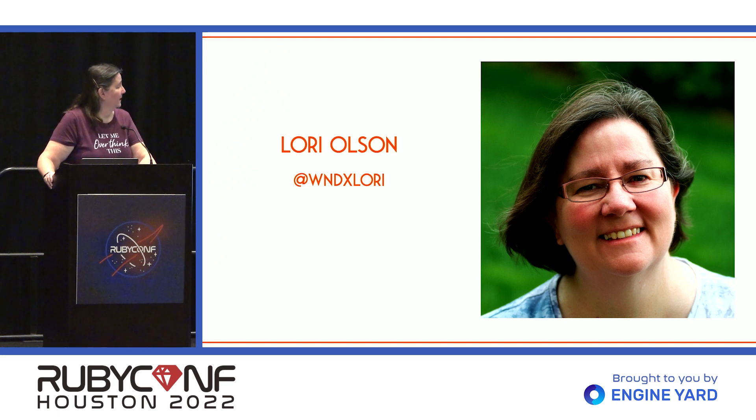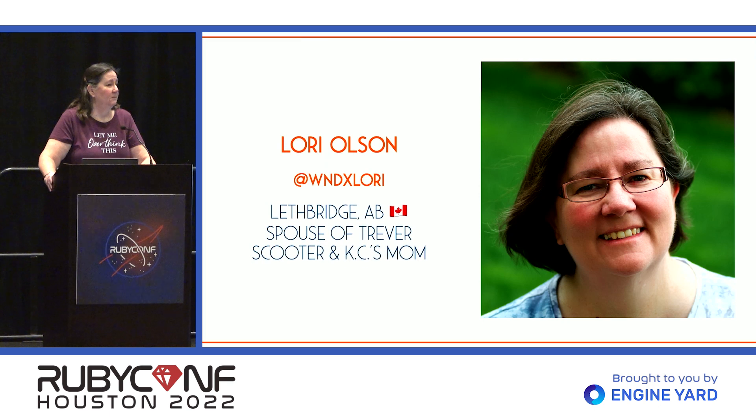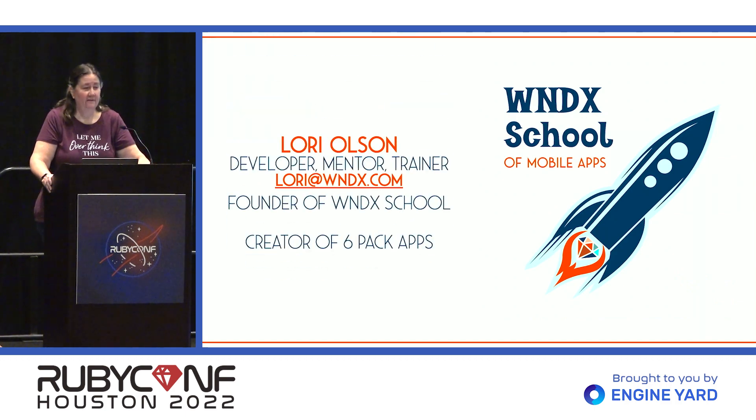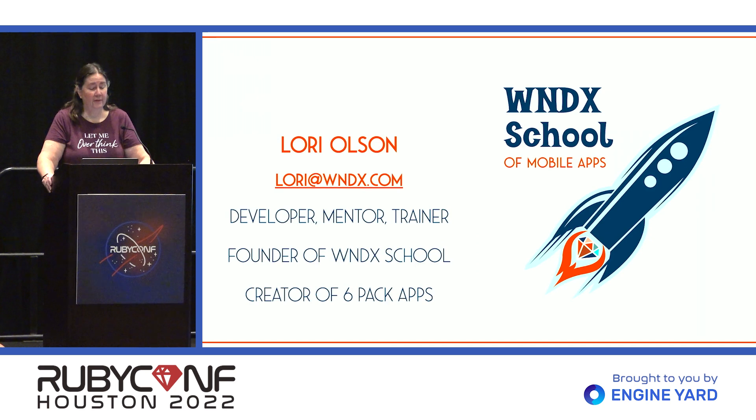My name is Lori Olson. You can find me on social media just about anywhere with the tag WNDX Lori. I'm from Lethbridge, Alberta, Canada. My husband Trevor is down in the audience and I am a dog mom of two cute little dogs, Scooter and Casey. I'm a developer, trainer, and mentor of over 35 years, and more recently the founder of the WNDX School of Mobile Apps where I teach about RubyMotion and DragonRuby. And I'm the creator of Six Pack Apps, my program where I teach people how to go from app idea to successfully launched app.